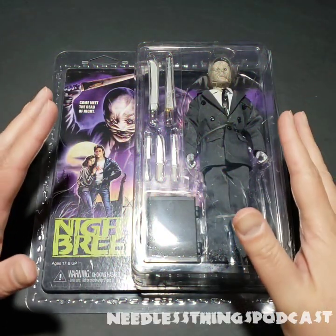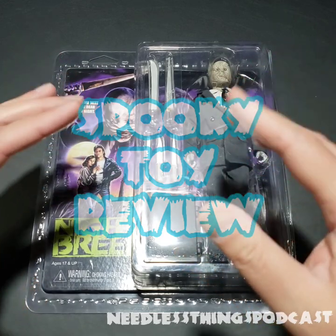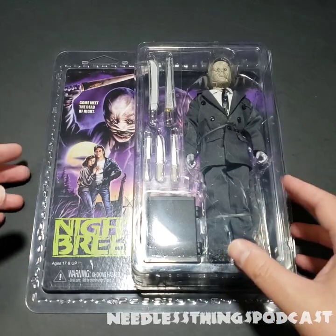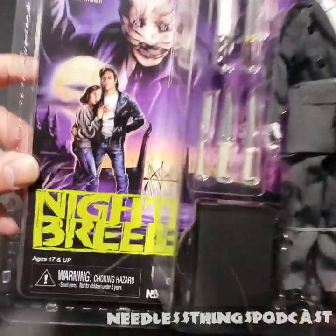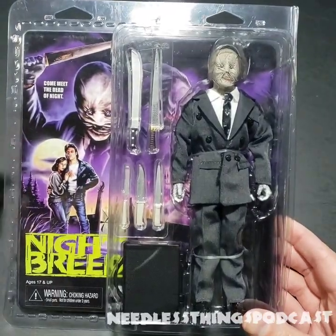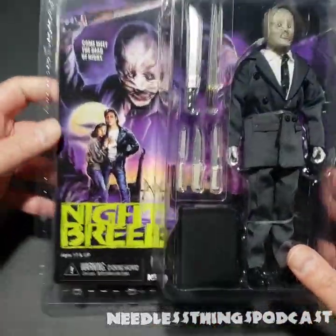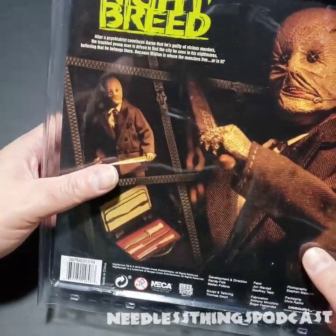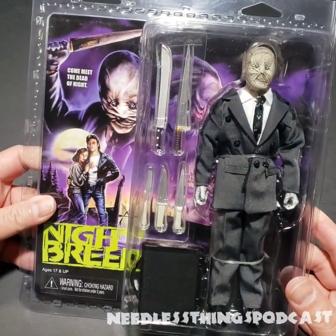Hey phantom maniacs, welcome to the newest spooky toy review here on the Needless Things podcast channel. Today we are taking a look at Dr. Philip K. Decker from the Clive Barker film Nightbreed. He is not the hero of the movie — as you might guess looking at his hideous and terrifying mask, he is the villain. But he is just a human, proving once again that we are the real monsters. This is a release from Neca in their eight-inch clothed action figure line.